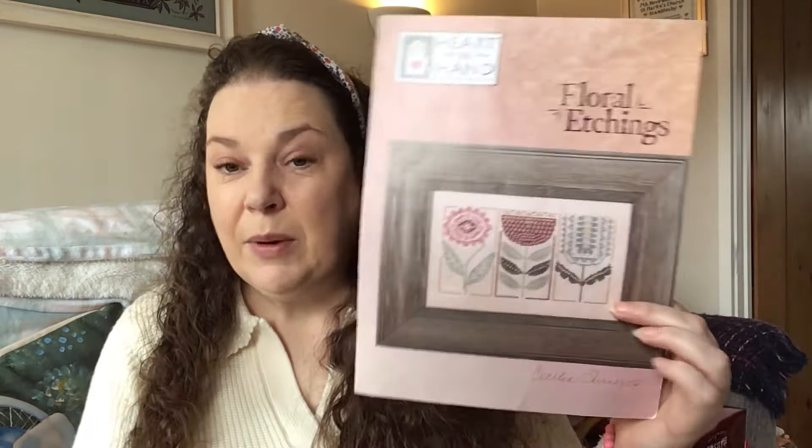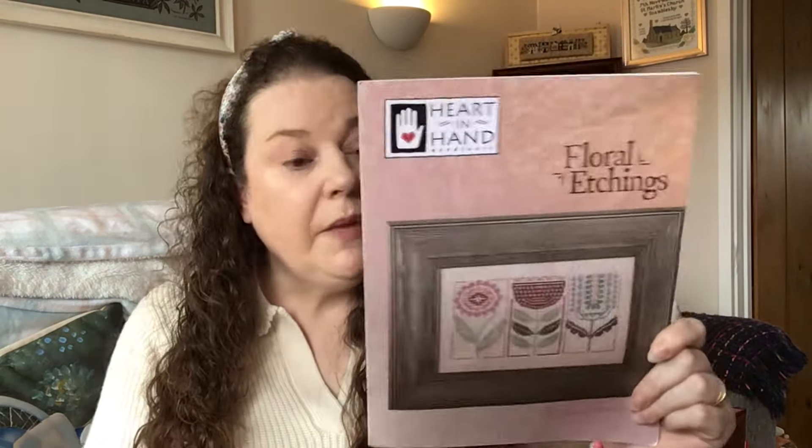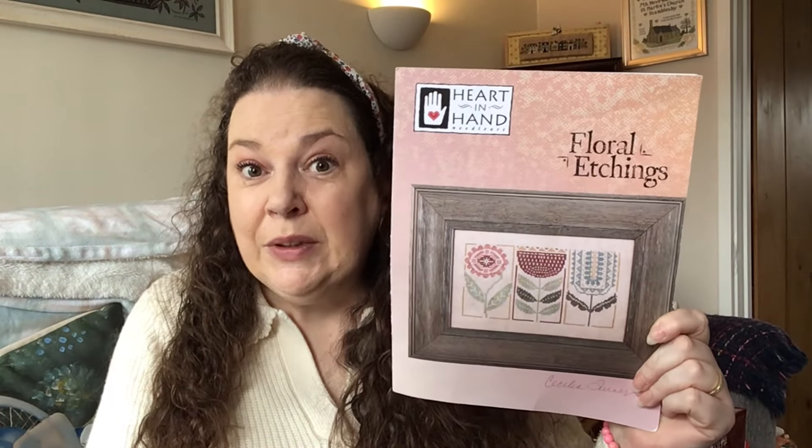I'm going to give this one away today, and it's open to anyone internationally as well. If it goes international, I may just fold it, as postage costs are going through the roof. The word I'll be looking for is 'floral' in your comment. The usual giveaway rules apply: you must be over 18, don't say 'win giveaway', and if you can be a subscriber of the channel that would be wonderful. I'll draw that next time.